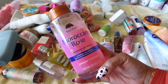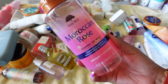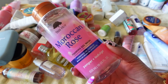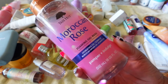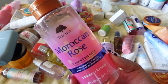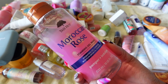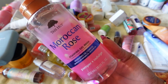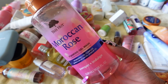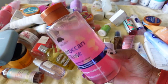This is Tree Hut's Moroccan Rose Foaming Gel Wash. Within this year, Tree Hut came out with foaming gel washes and I had to get my hands on one. I love the Moroccan Rose — is it a life-changing body wash? No, but it's something new from Tree Hut and that sparked everyone's interest. I'm definitely going to keep it because this is 18 ounces of body wash and I can definitely use it.